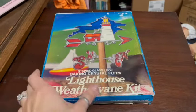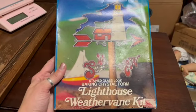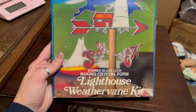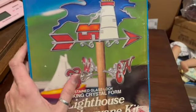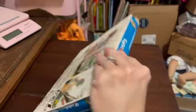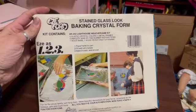This is a vintage lighthouse weather vane kit that you can make with the oven. It is complete and includes the wood pole. These are pretty rare, complete and unused, and I sold this for $45.